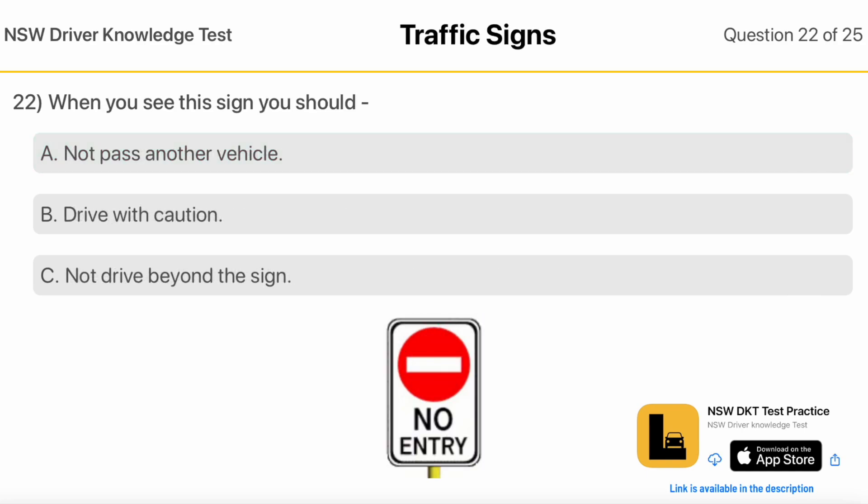When you see this sign you should: Not Pass Another Vehicle. Drive With Caution. Not Drive Beyond The Sign.